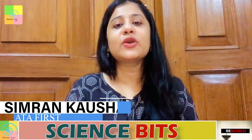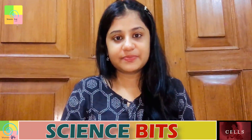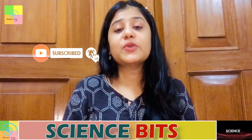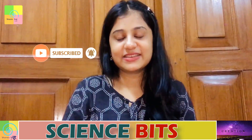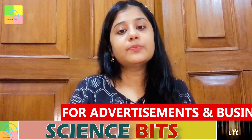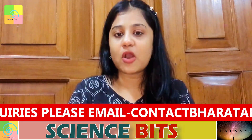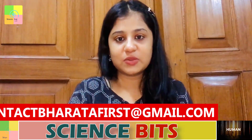I am Simran Kaushal, welcome everyone to a brand new episode of Science Bits, only on Bharata First. This season is all about science, simplified in a short, crisp and unique manner by experts. This platform provides a unique opportunity to explore your scientific temper and skills, covering topics from recent trends in science and technology to discussions of previous year questions and concepts important for competitive exams. Let your curiosity out and ask questions through a form whose link is in the description box below.